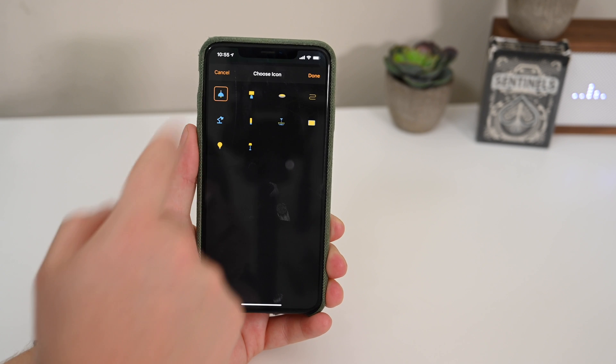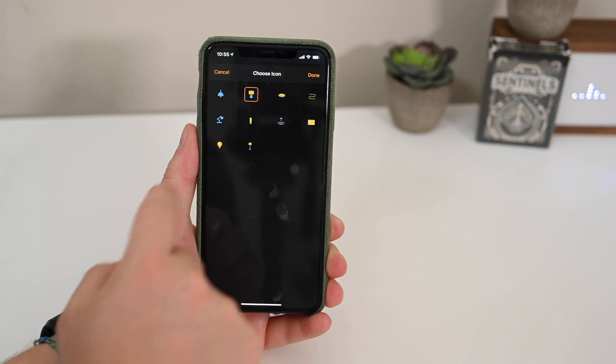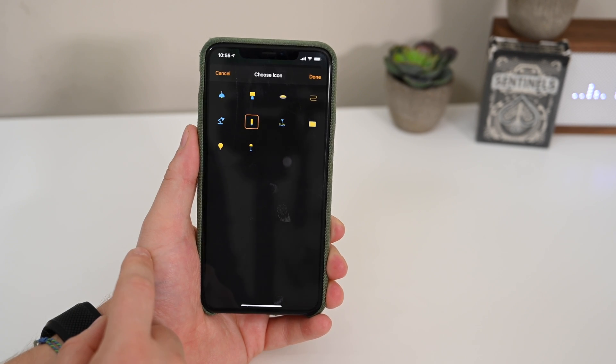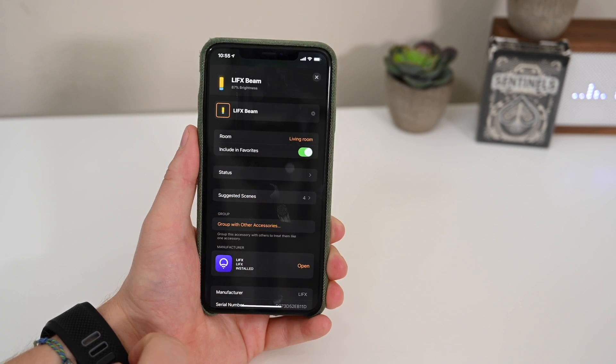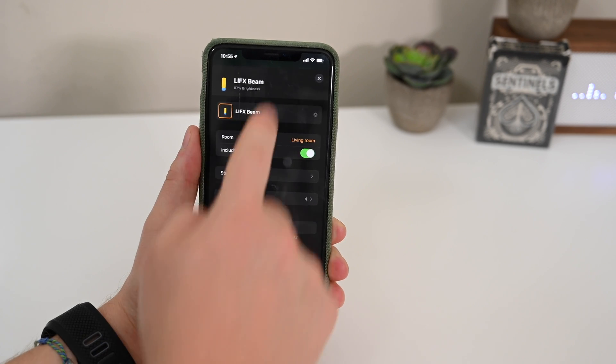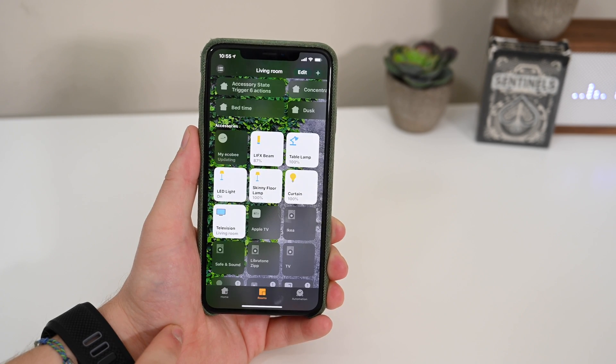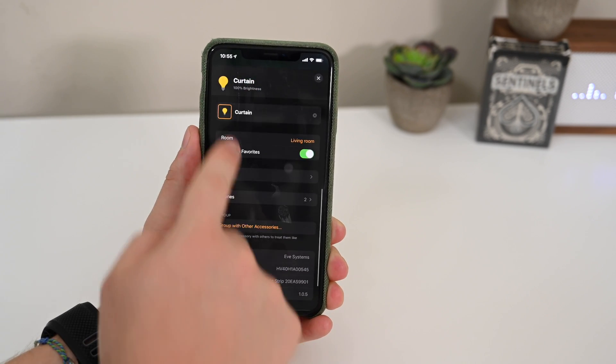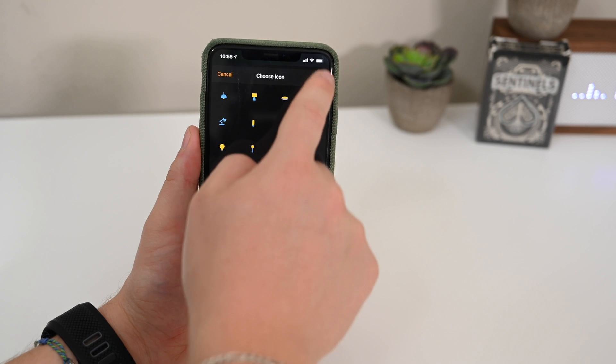Starting out with lights, there are a ton of new ones here — ceiling fixtures, chandeliers, and light strips are going to be a popular one. All of those have been added inside of this beta. So now when you're looking at your lights, they don't all show up as just light bulbs, because that's not going to be accurate to your house. It's a little bit more usable and easier to tell what you're looking at. There are six new icons for lights.